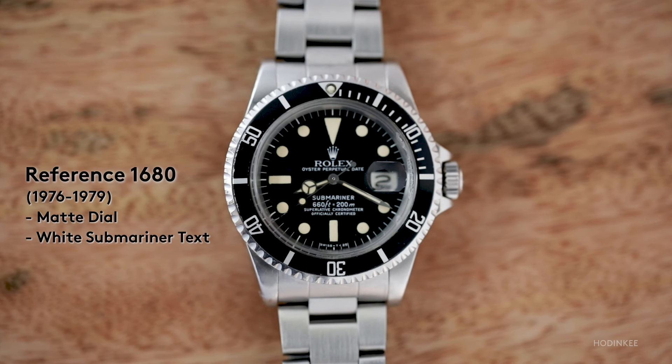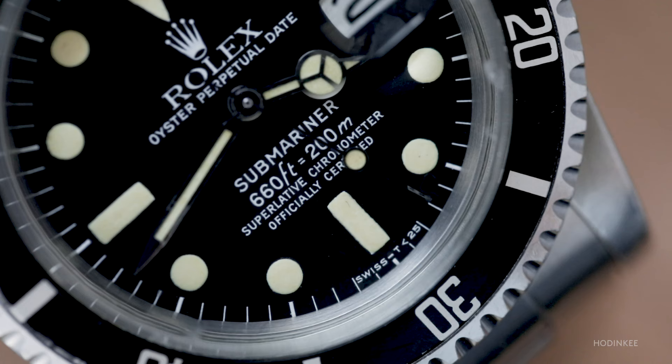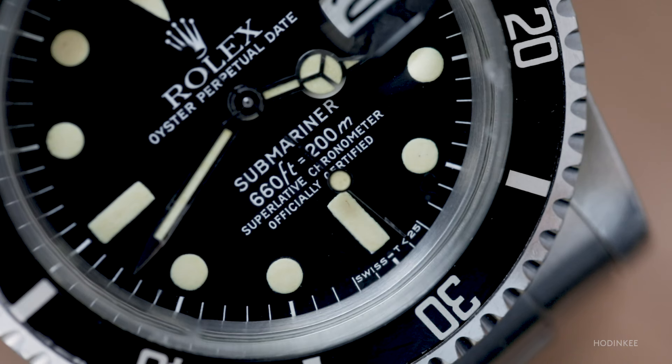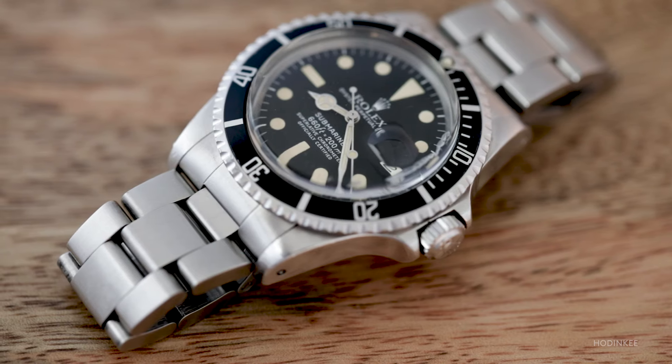Last, we've got a white sub — instead of red text, it's in white. This was the watch that led to the transition into the 16800, with sapphire crystal and quick set, and then all the versions through today.